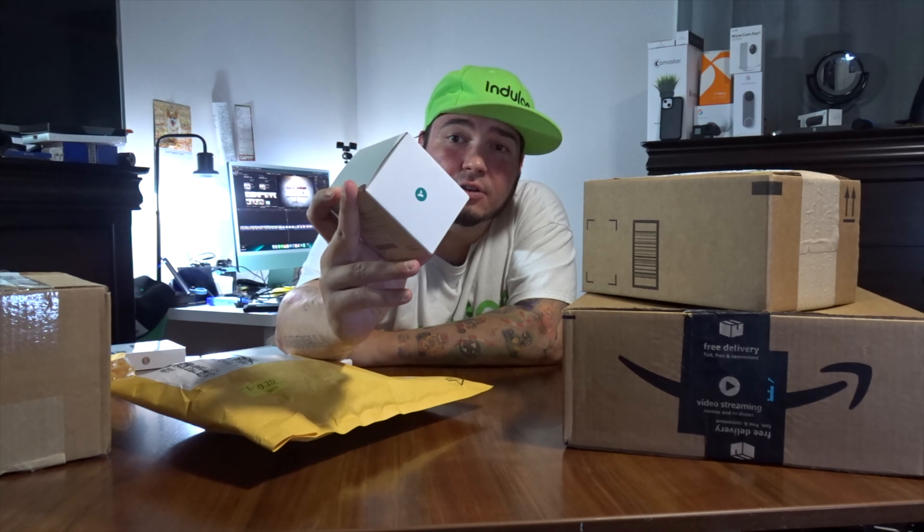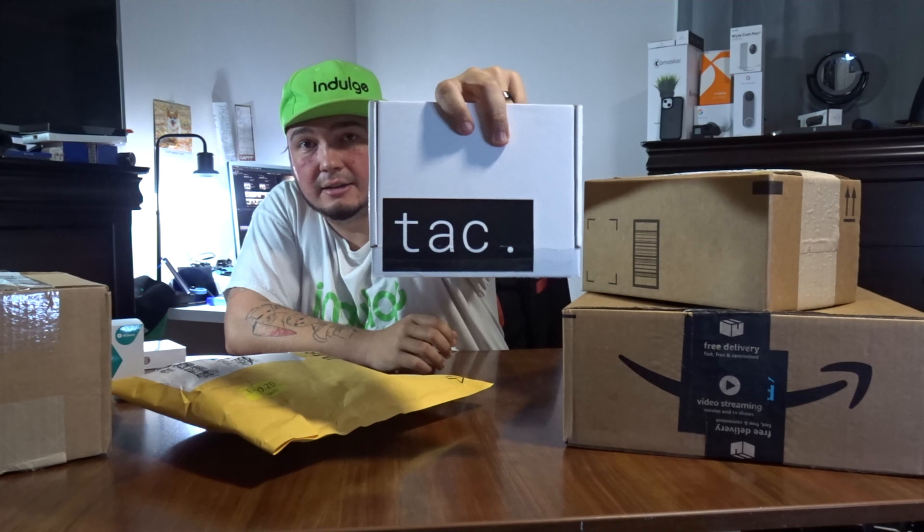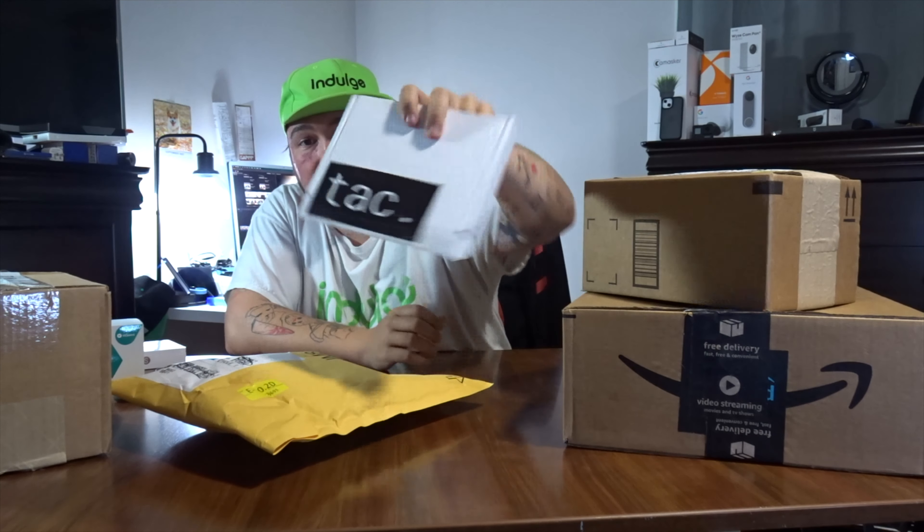Oh, very nice. This is a smart mic — a mic that I could wear. It would link to my Android phone and give me much better sounding quality, say if I was out trying to record a prank video or something like that. It also won awards at CES, so that's pretty cool.